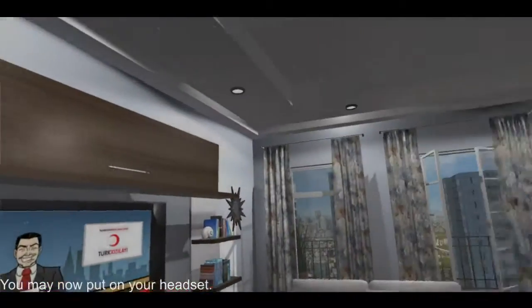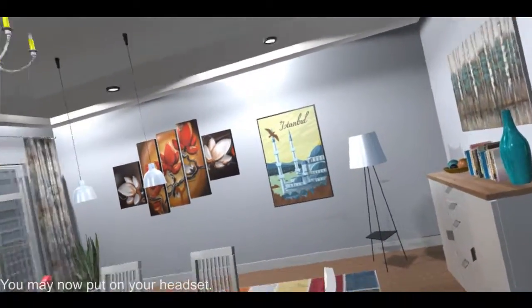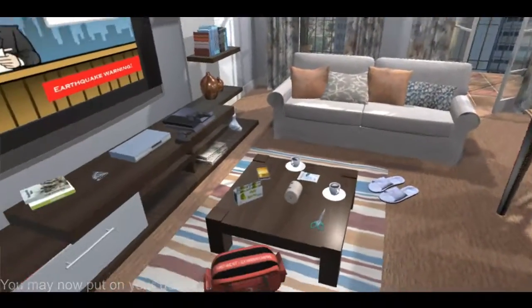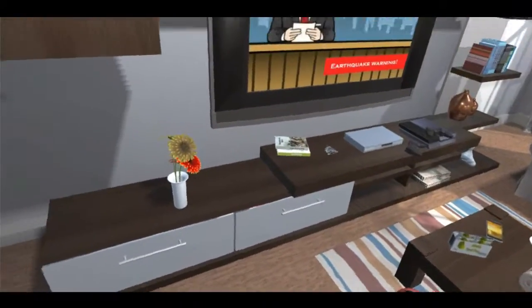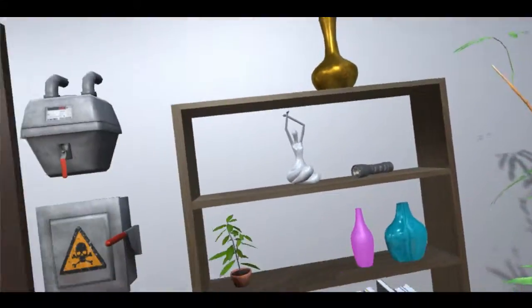Ladies and gentlemen, can I please have your attention? I've just been handed an urgent and horrifying announcement, and I need all of you to stop what you're doing and listen. An earthquake could strike Istanbul at any time. You need to pack a first aid bag immediately.